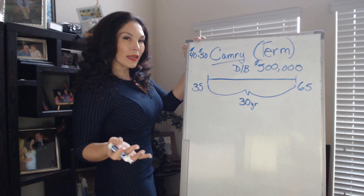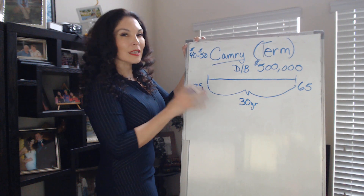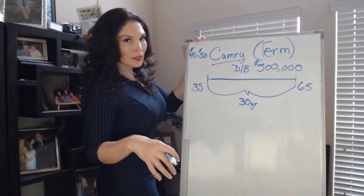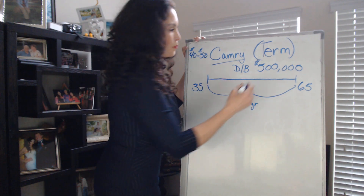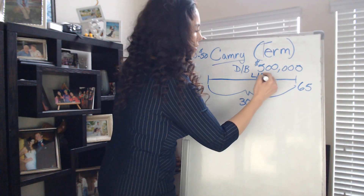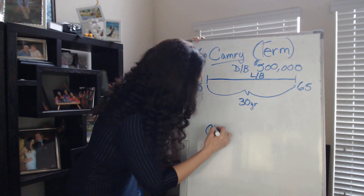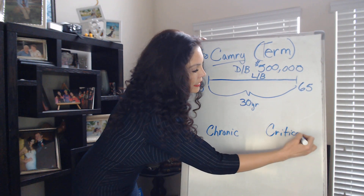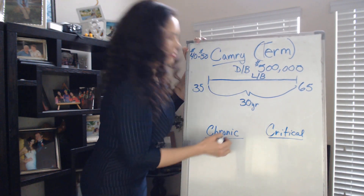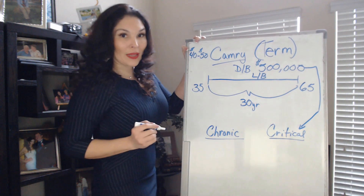One thing we pride ourselves on is that our life insurance includes living benefits as well. So what are living benefits? Living benefits are if you have a chronic or a critical illness, you will have an advance of this death benefit.